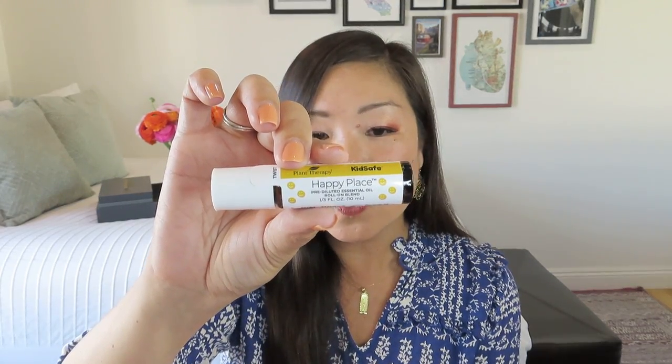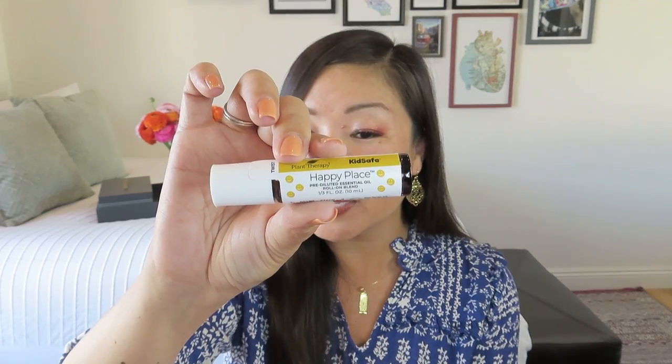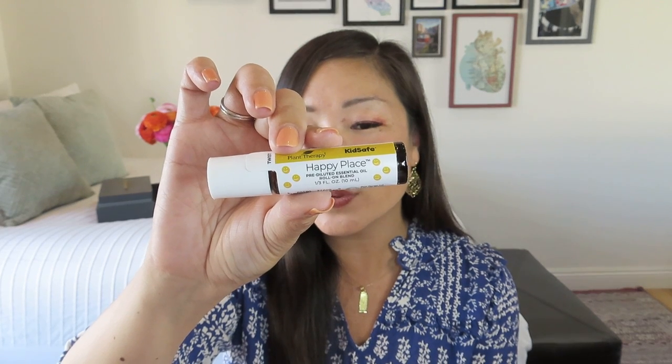We have something from Happy Place — a pre-diluted essential oil roll-on blend. Love a rollerball. It's from Plant Therapy. Organic Happy Place was formulated with both children and adults in mind. Occasional anxiety is a common experience today, but going to a happy place can help encourage feelings of calmness and tranquility. The scents include Bergamot, Frankincense, Lavender, Chamomile, Patchouli, Vetiver, and Clary Sage. That's going to smell very nice and be very calming.